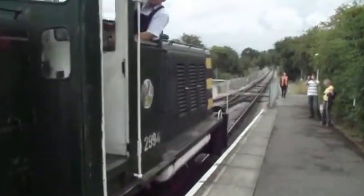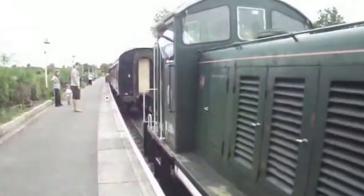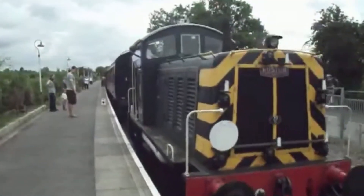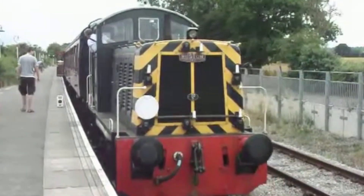If you enjoyed this look at the unique Class 07, please like the video, share it with your fellow rail enthusiasts, and don't forget to subscribe for more deep dives into Britain's railway history.